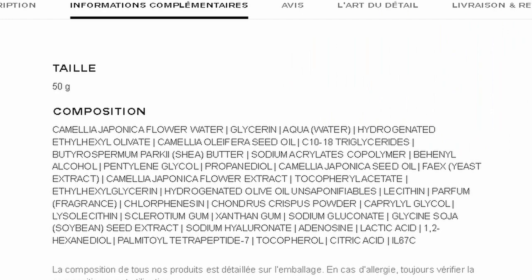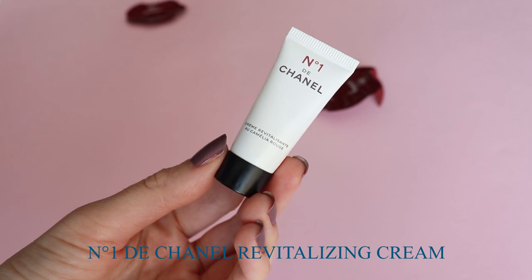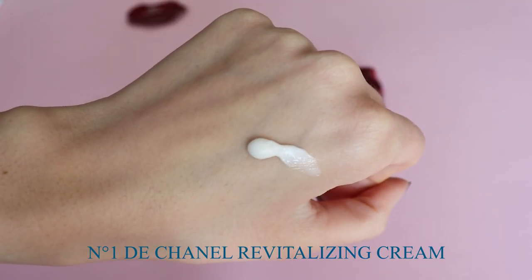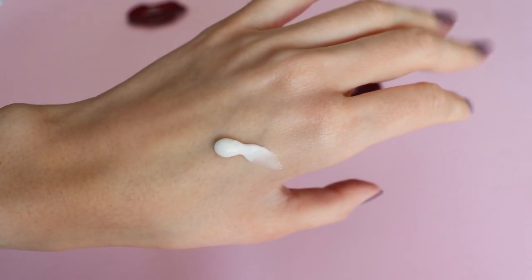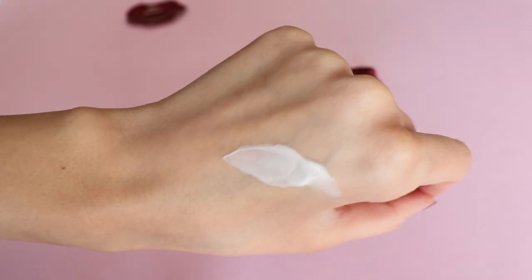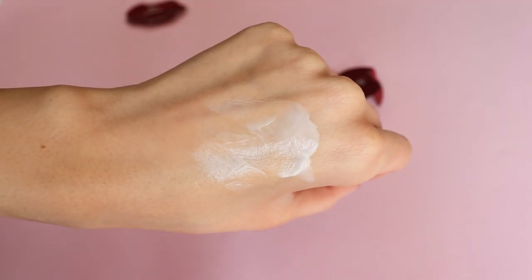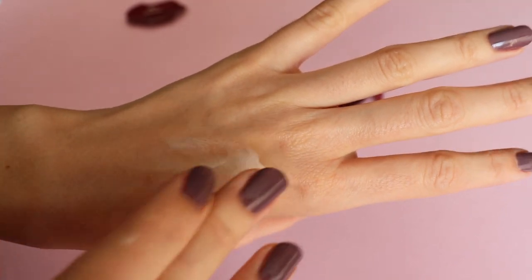Moving on to the cream — I absolutely love it. It has a very thick, velvety texture but it's not oily on the skin. I think both the cream and the serum are suitable for all skin types, even combination skin, because they both absorb very quickly. If you've tried the Sisley Velvet Nourishing Cream, which is one of my favorite moisturizers, this one is very similar in terms of feel — same thick consistency, but after application your skin is not oily at all, which I truly appreciate.